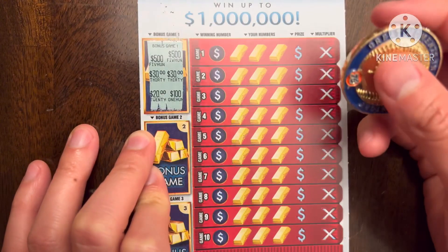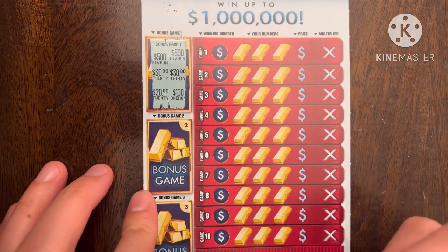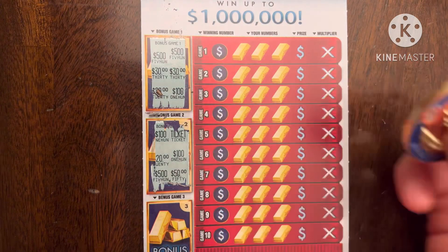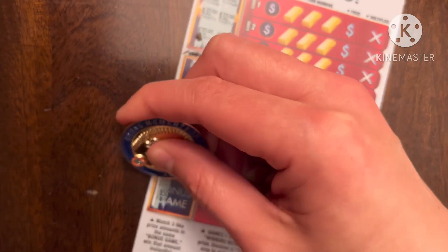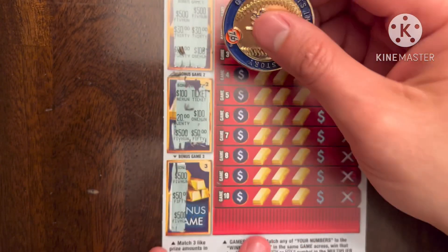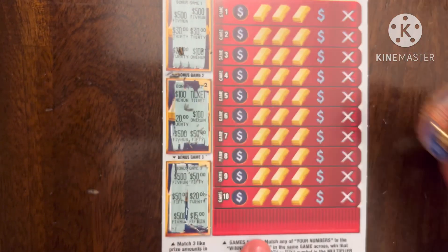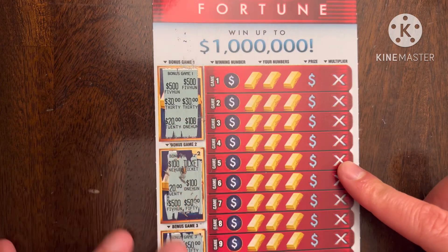Okay so two $100s — wait, that's two $500s, two $30s, and that's it. You need to get three like prizes to win here. Nothing there, just got two $100s. Over here we have two $500s so far — oh I thought it was going to be $500, it's $50, $20, and $15. Darn it, so no bonuses. This ticket likes to tease quite a bit.